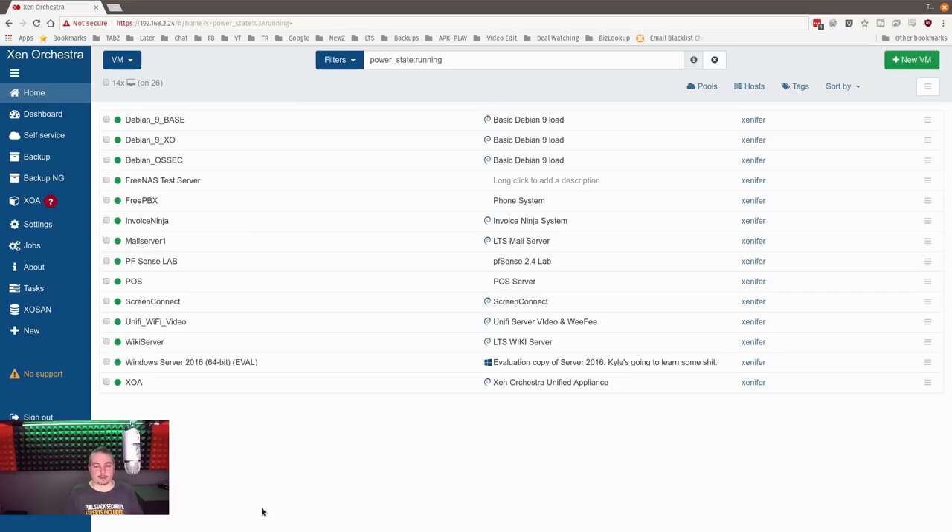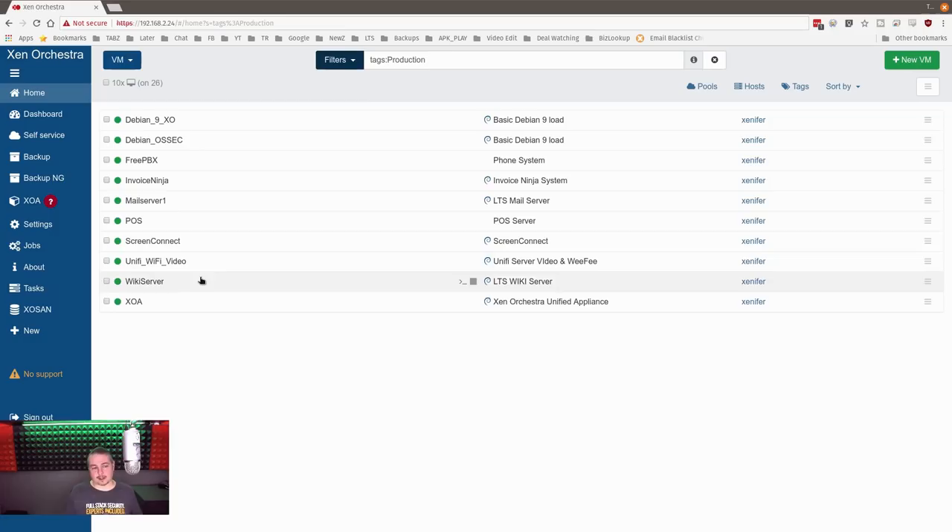So let's talk about the servers. I'm going to filter for production — here are the servers that generally run our company. We are still running FreePBX in here, OSSEC to babysit all my stuff, and a DB9XO which is the free version of XO. Because when you do updates and break something, you need another way to manage it sometimes. You can also manage a lot of this from the command line — you can import, export VMs, and move things around with the Xen command line. If you manage things at scale, you go to the command line to mass start, stop, and move things around.